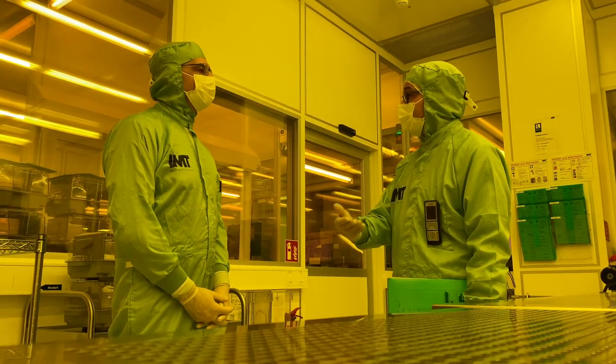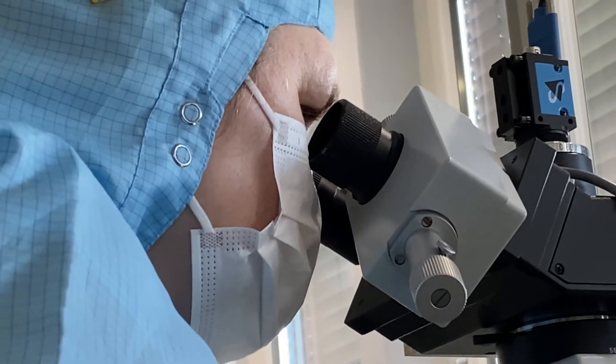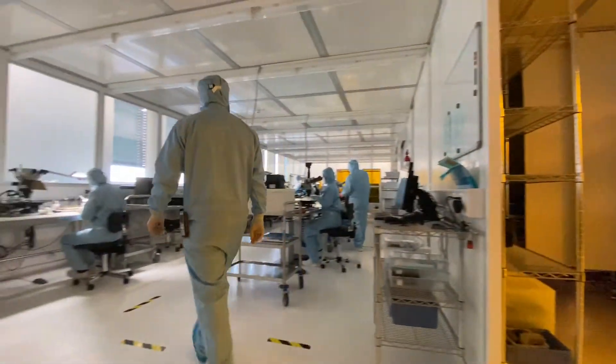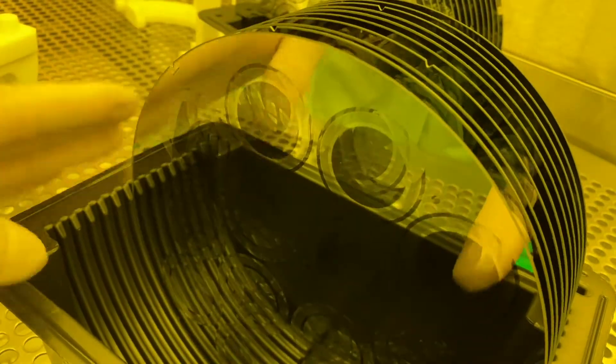Microlithography is the enabling technology behind semiconductors. Without semiconductors there would be no mobile phones, there would be no game consoles, and there would also be no customized components from IMT.